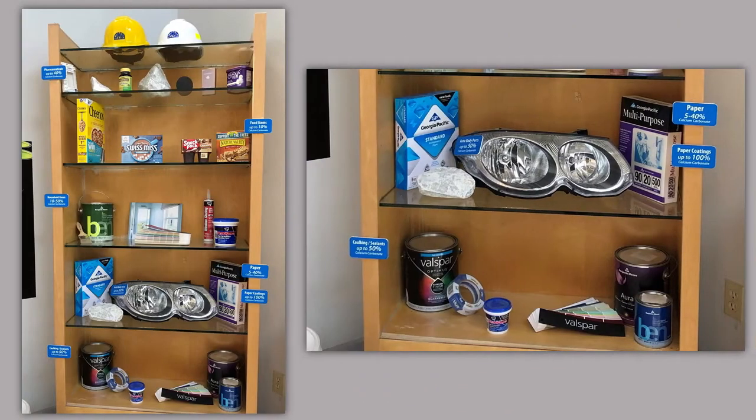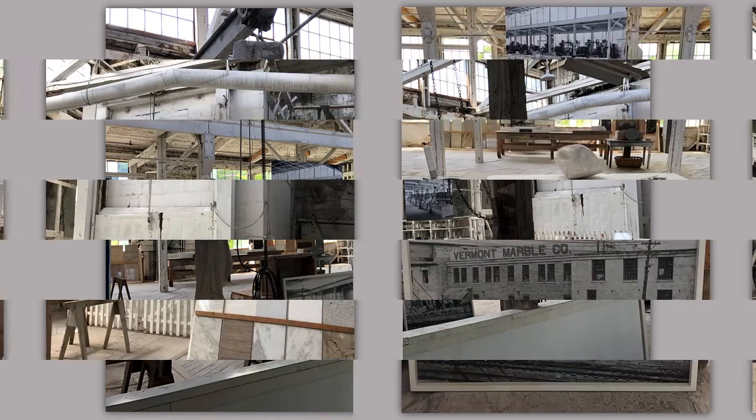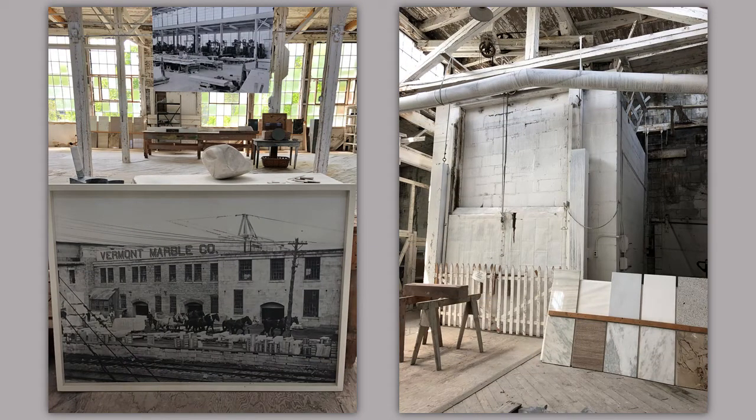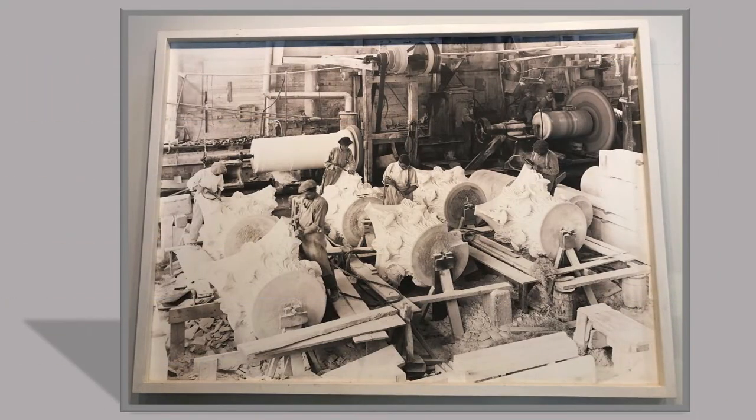Then we wandered into the old factory area, where there was a sculpture and many photographs of what this room looked like when it was being used. This was so awesome to see. By looking at the pictures, you can just imagine the noise, the work, the sweat, and the hard work that occurred in these rooms. And there were more photographs of the process of carving this beautiful Vermont marble.